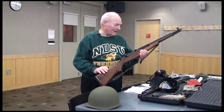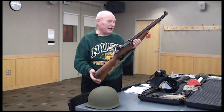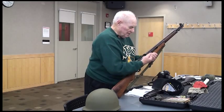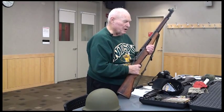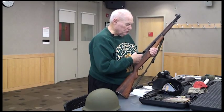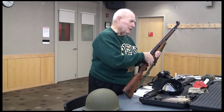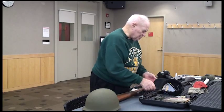But this M1 rifle — I can't bring it with any live materials, but it holds a clip. This clip holds eight bullets. You can fire this M1 rifle as fast as you can pull the trigger. It's semi-automatic, and as soon as the last one is shot, the clip flips out and you can push another clip in.